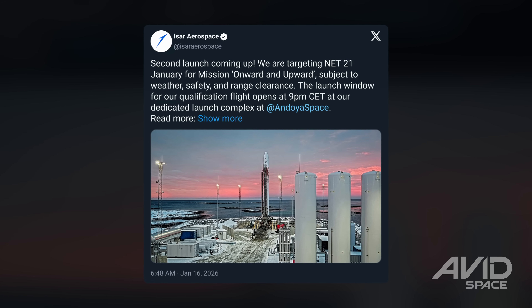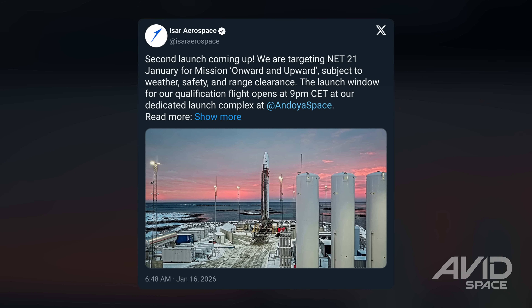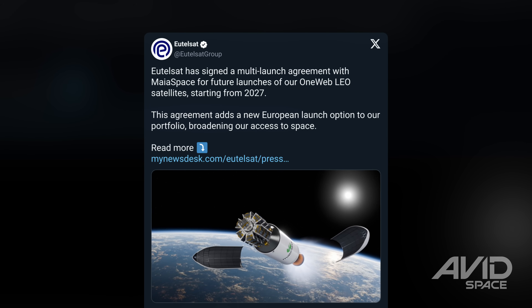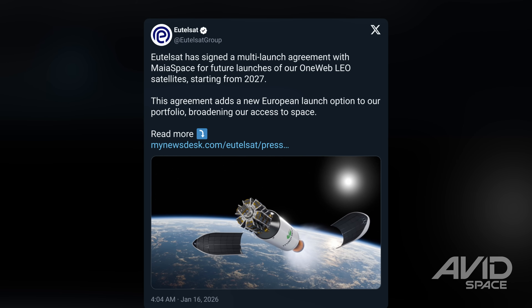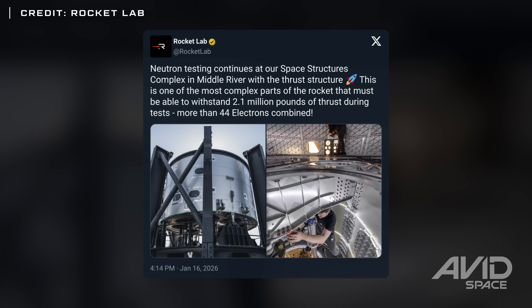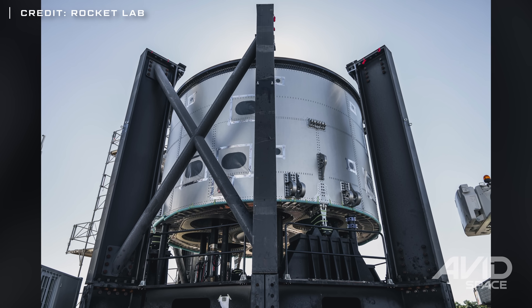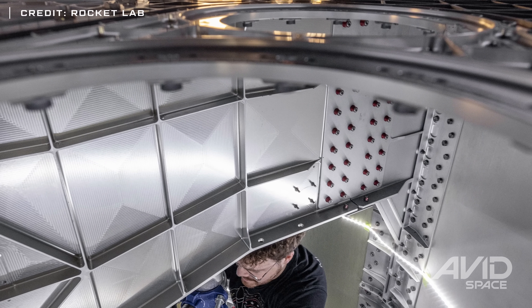ISAR Aerospace announced that they are preparing for the second launch of their Spectrum rocket as early as this coming Wednesday in hopes of reaching orbit for the first time. Eutelsat has signed a deal with Maya Space to launch multiple OneWeb missions on the company's under-development Maya rocket. And finally for this week, Rocket Lab posted that they are in the process of testing Neutron's thrust structure at their facility in Middle River, Maryland, working towards the rocket's inaugural launch later this year.